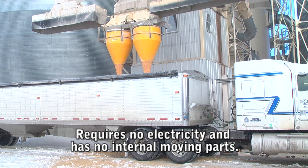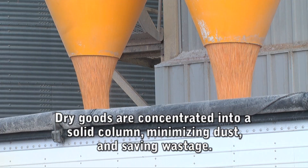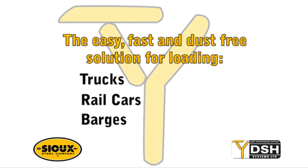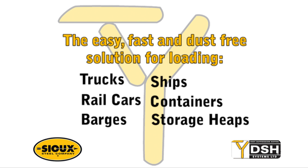The DSH system requires no electricity and has no internal working parts. The stream of dry goods is concentrated into a solid column, minimizing dust, saving wastage, and creating safer, healthier environments.